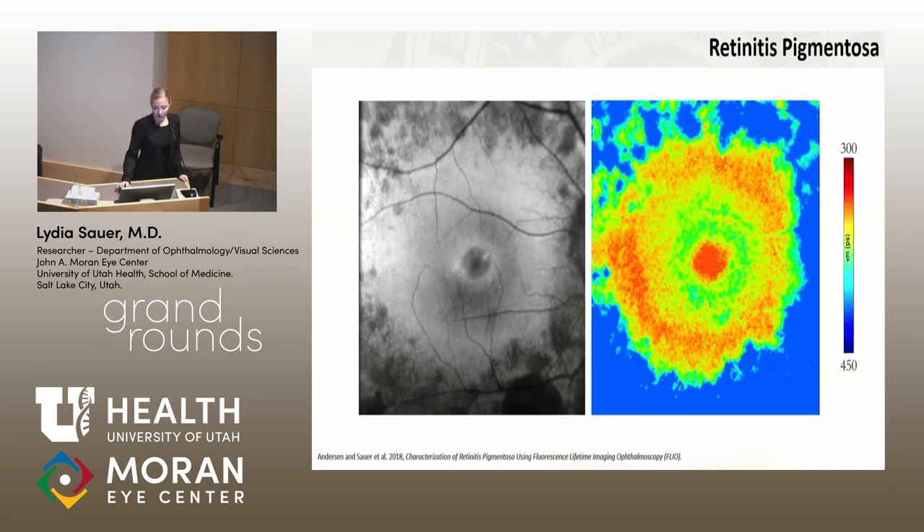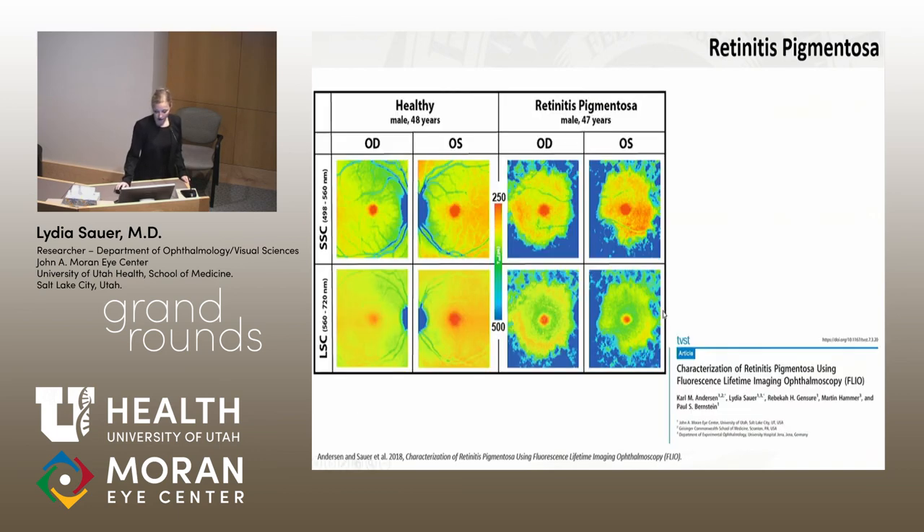We also look at retinitis pigmentosa, investigating the wings seen in autofluorescence, which appear very pronounced in FLIO in some patients. We're currently doing follow-up measurements — Carl Anderson has been particularly invested in this. From first analysis, it appears that patients with strong wings in FLIO are more likely to progress, though these studies are still ongoing.